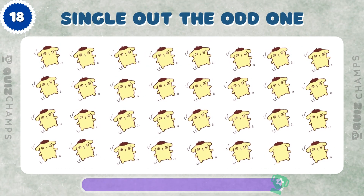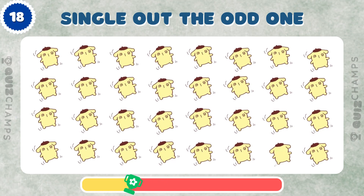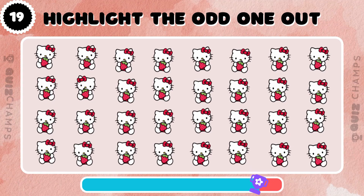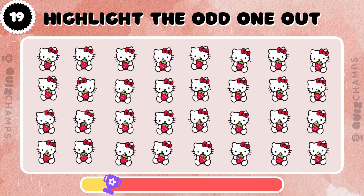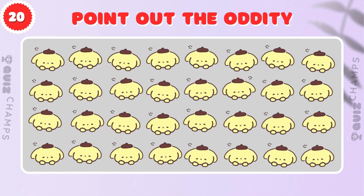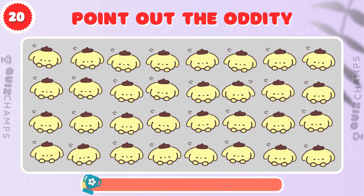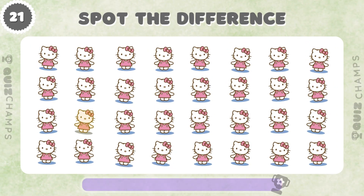Which Pompopurin is the odd one out? Only a keen eye can find the odd Hello Kitty, are you up for the challenge? Which Pompopurin is different from the rest? Find the Hello Kitty that's different from the others, can you see it?